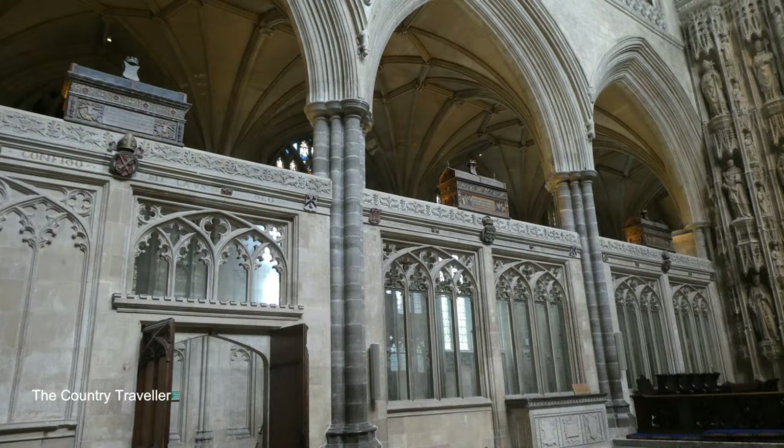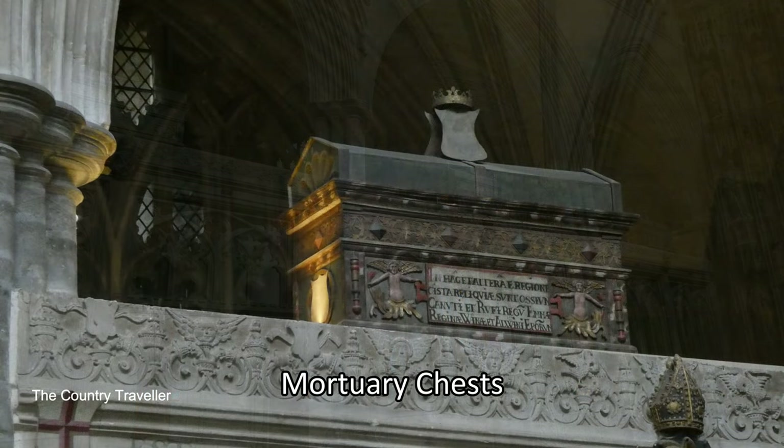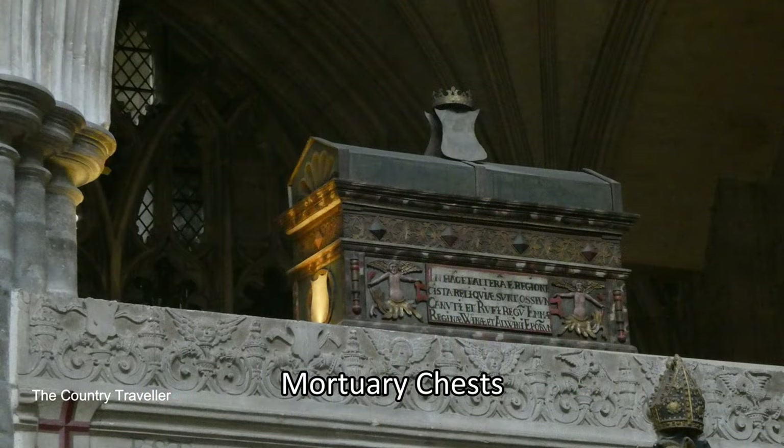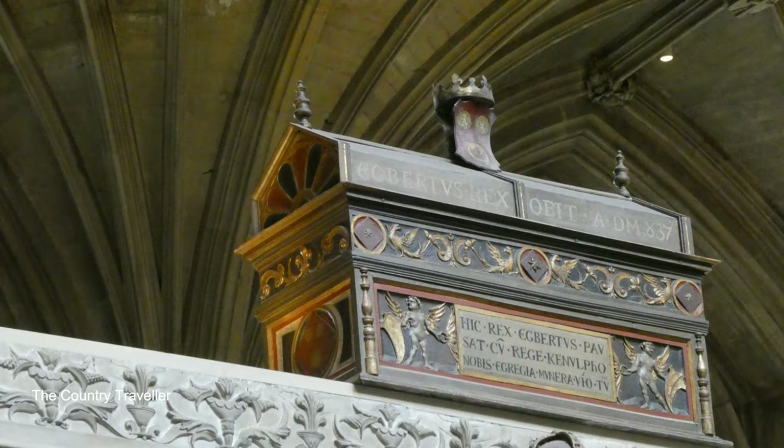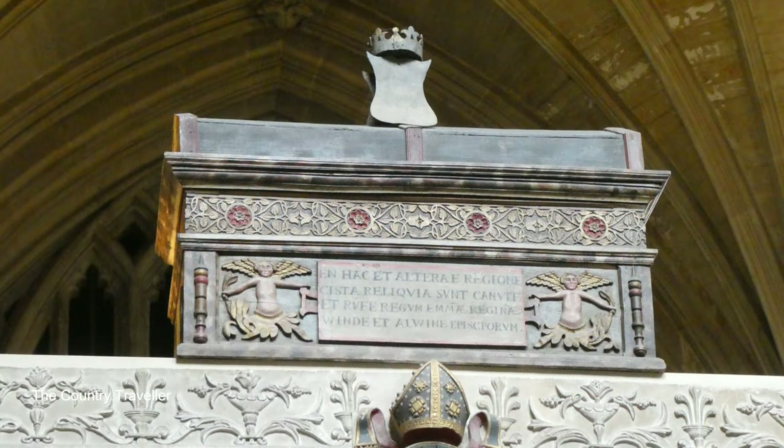Around the presbytery in front of the high altar we can see a large number of ancient mortuary chests, including those of Alfred the Great, King Canute and his wife Queen Emma, William Rufus and King Egbert. The remains of these individuals were originally interred in the Old Minster but they were transferred to this Norman Cathedral after the Minster was demolished in 1093. Their bones were placed in chests but these were heavily disturbed during the English Civil War, and the remains are today all mixed up with several individuals found within each chest.